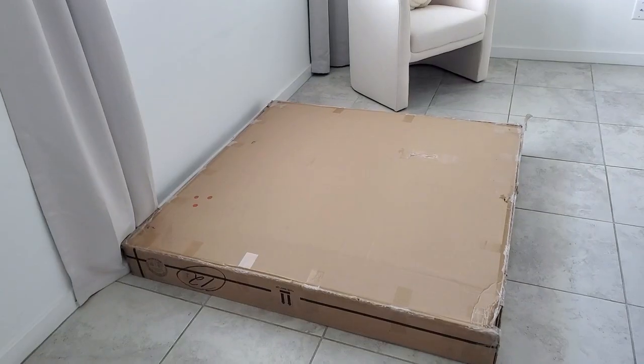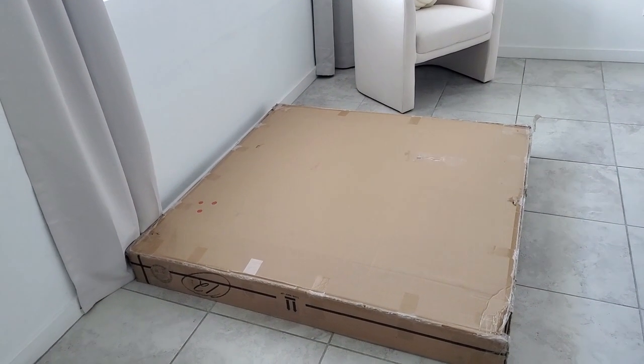Good morning, welcome back to my channel. If you guys are new here, my name is Nita. We just recently got our dining table top that we've been waiting for. We've been trying to replace it for the last couple months and it's finally here. I'm going to show you guys us replacing that. If you guys aren't subscribed, go ahead and subscribe and like this video.